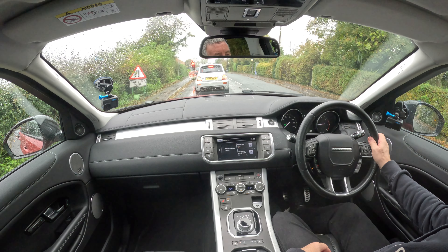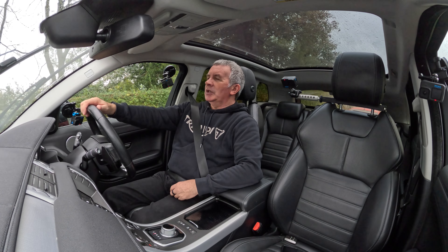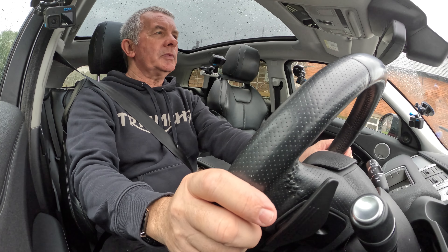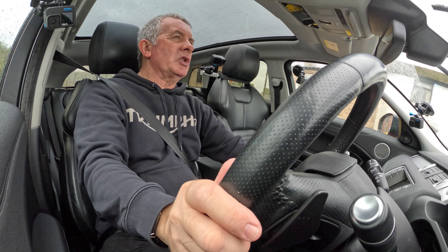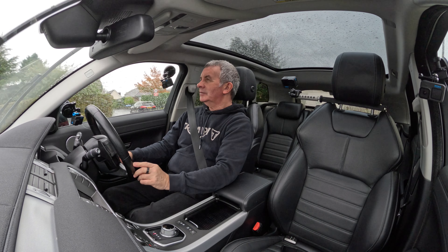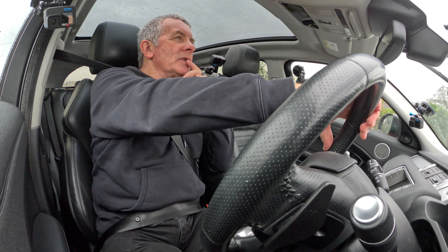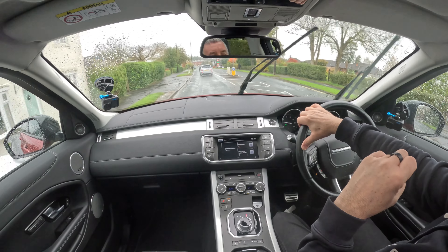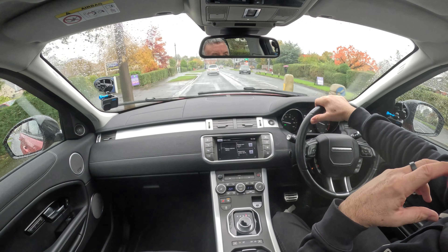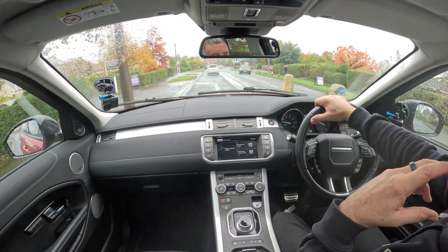Trip Computer. Display Settings — click on Display Settings. Digital speedo — miles per hour or kilometres per hour. Temperature units. Info panel. Vehicle information — click that. Tyre Pressures — click OK. It's telling me tyre pressures all around. Everything you could possibly need. And lane departure warning.